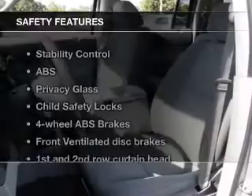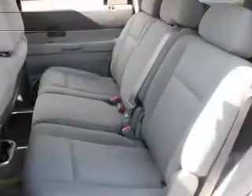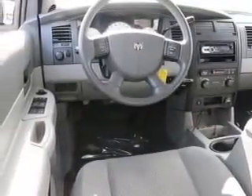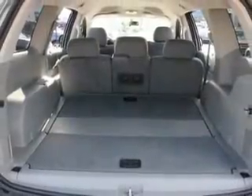If safety is a high priority, rest assured knowing that these top safety components are included: front ventilated disc brakes, curtain head airbags, passenger airbag, traction control, stability control, low tire pressure warning, independent suspension.